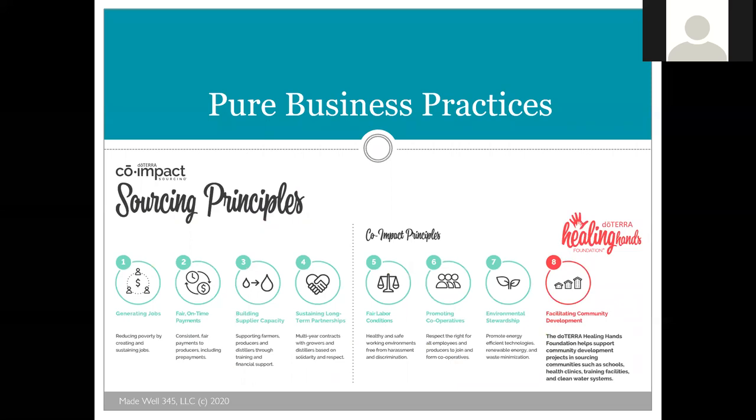Some of the places they source from include black spruce and arborvitae, oregano from Turkey, cardamom from Guatemala, frankincense from Somalia, tea tree from Australia, and ylang ylang, clove, ginger, and geranium from Madagascar. They have eight core co-impact sourcing principles: reducing poverty by creating jobs; fair on-time payments to producers including prepayments; building supplier capacities through training and financial support; sustaining long-term partnerships with multi-year contracts; fair labor conditions free from harassment; promoting cooperatives; and environmental stewardship promoting renewable energy and waste minimization.